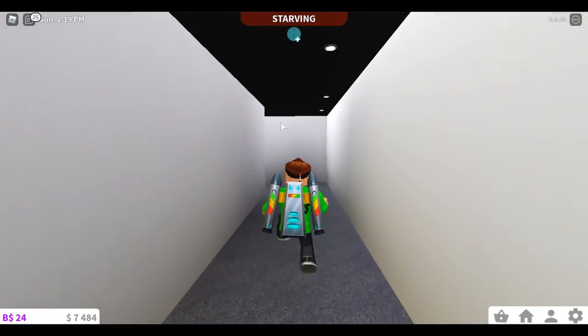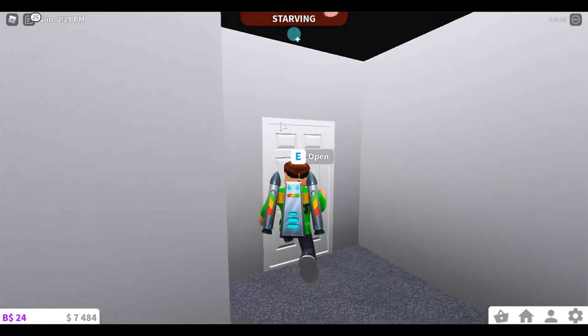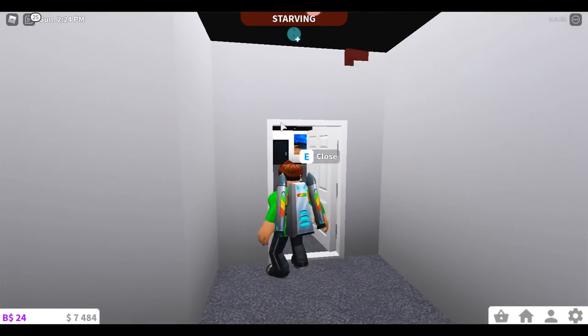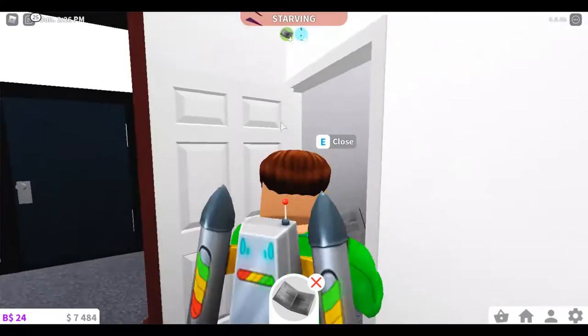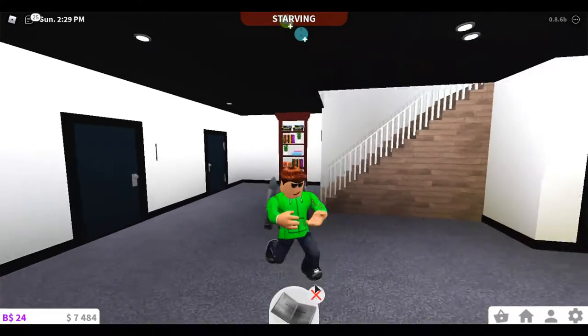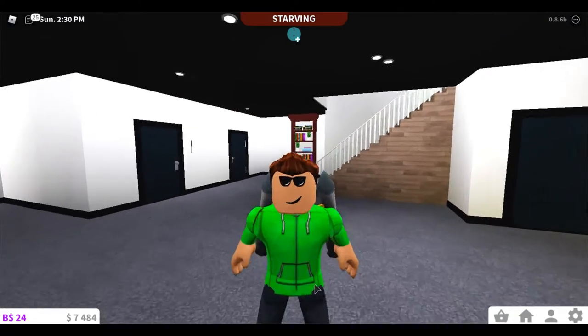Let's go to the last room, which I'm most proud of. Actually, I'm proud of this whole house. I'm reading a book — I always read books, kids. After you're done watching my video, go read a book.